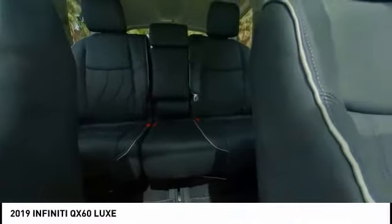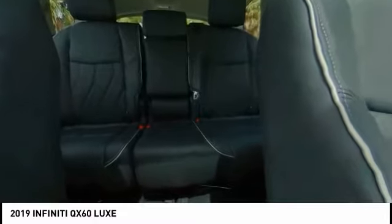power passenger seat, traction control, leather-wrapped steering wheel, air conditioning, dual airbags, power steering, four-wheel disc brakes, center armrest, heated steering wheel.